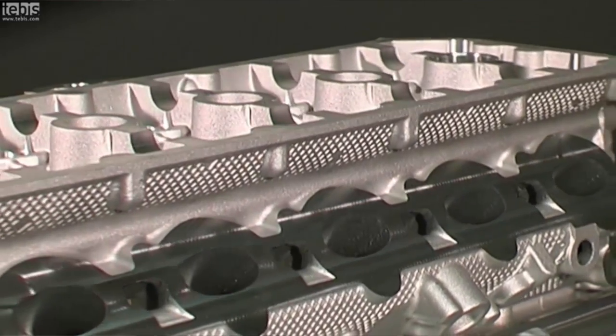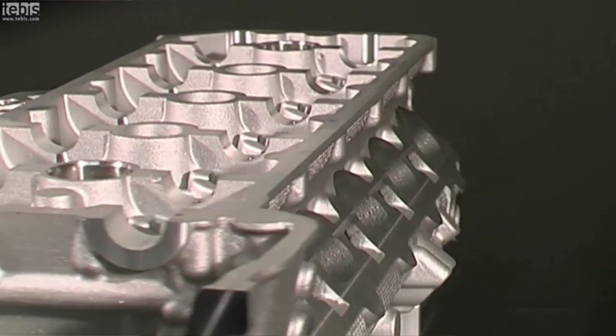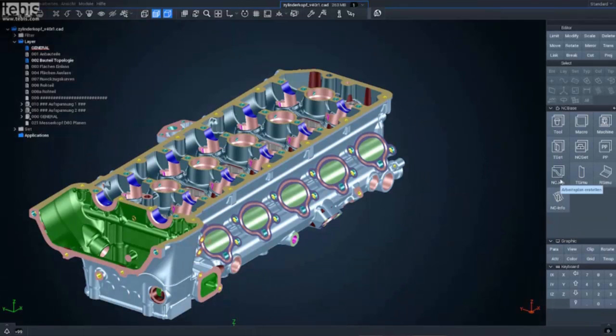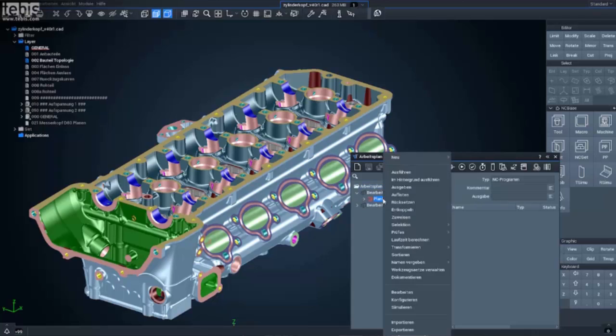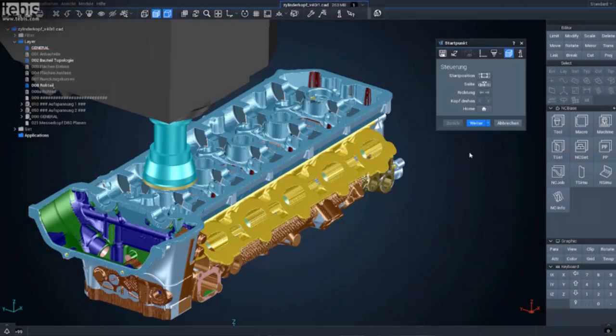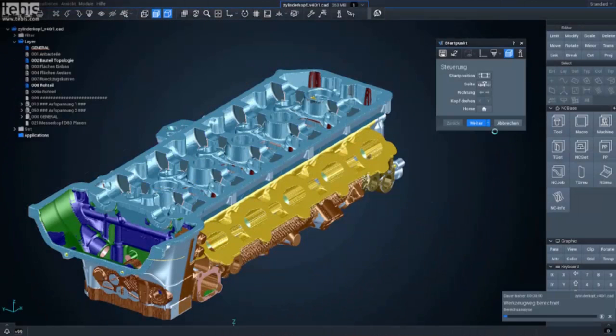This means if customers use Tebis software, they will produce and receive an absolutely secure toolpath. Regarding the 90% cycle time estimation accuracy — this is correct for some customers, depending on their needs and requirements. We have large OEM customers that produce trim steels or other components on palletized, robot-controlled machines, so we have a very high uptime.